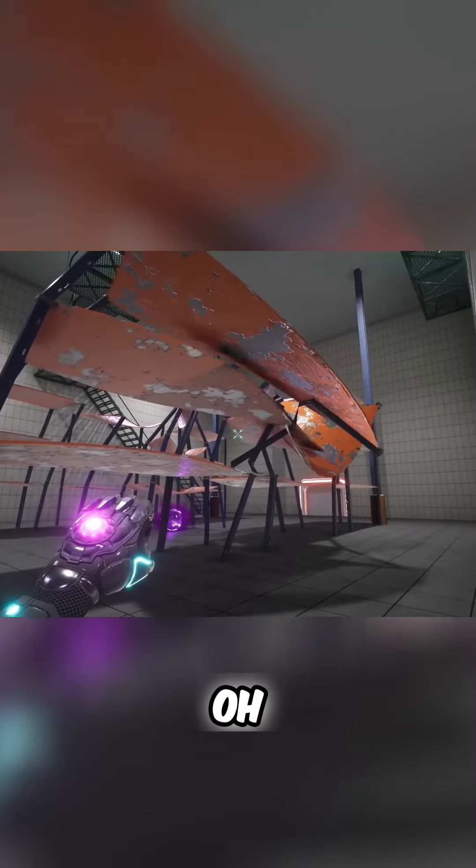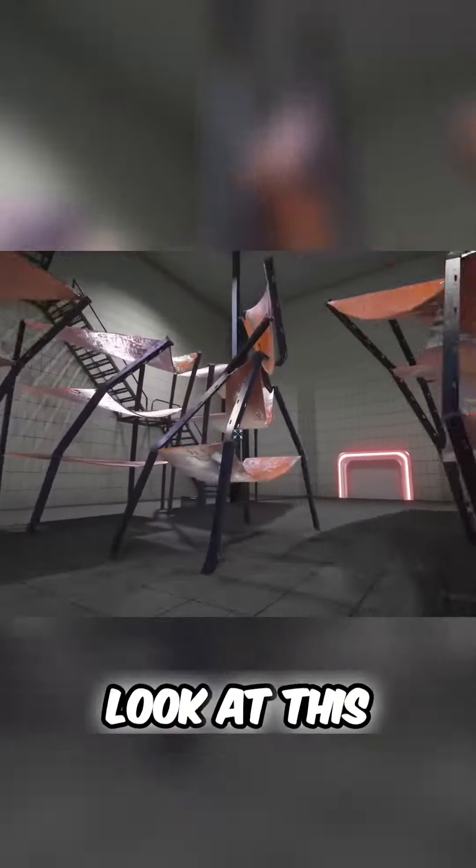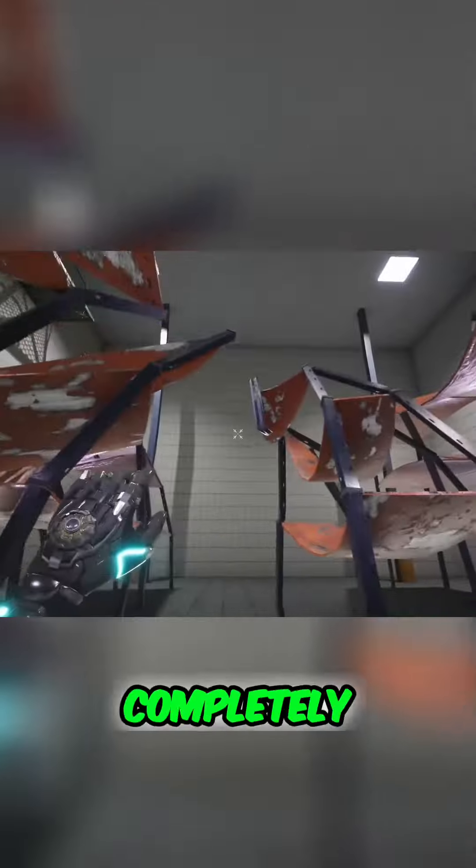This is gonna be super weird. Oh, it's gonna get crushed. Look at this, look at this one — oh, completely mangled.